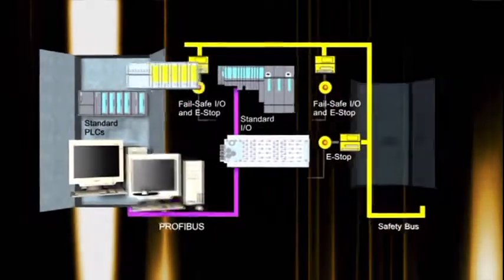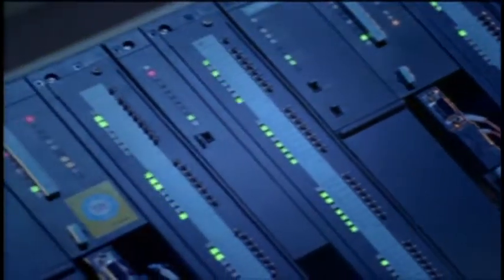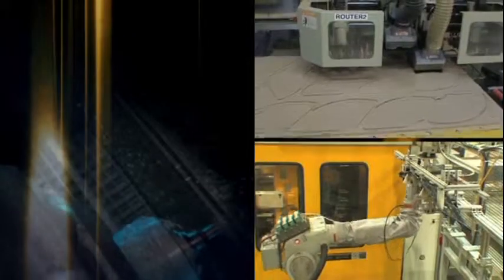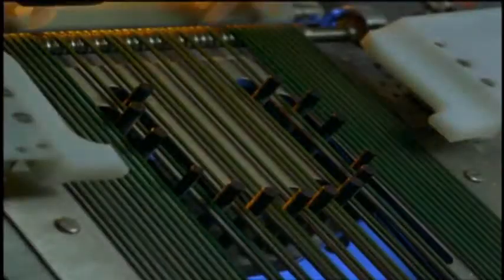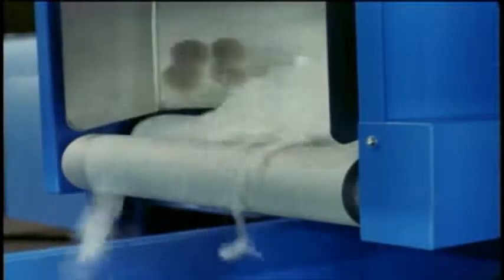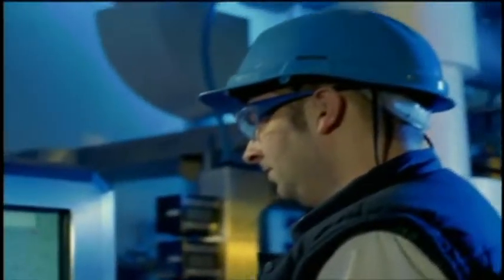By combining safety level and standard automation into one total system on one standard bus and employing HMIs, there are significant benefits. For OEMs, it's the ability to cost-effectively and quickly respond to customer requirements. For end-users, it's the ability to upgrade and modernize existing machines, plants, and systems to state-of-the-art safety technology.